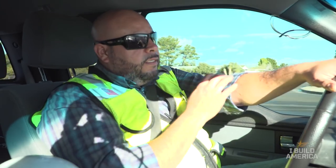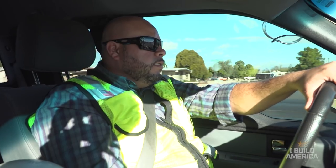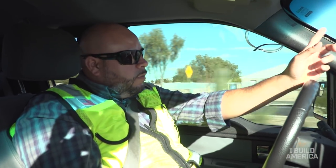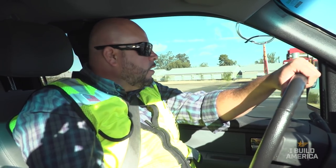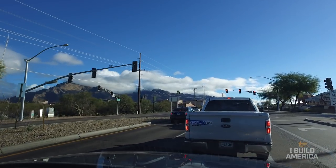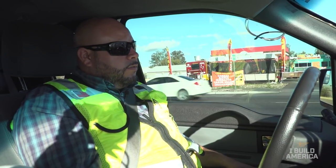Right now we're going to drive up to this job site. They're relining some of the water lines and it's right up on the mountain side. It's going to be a really nice project. It'll take maybe 15 minutes to get there, but it's in a private community — you have to drive up the mountain through the neighborhood. It's a really nice project.